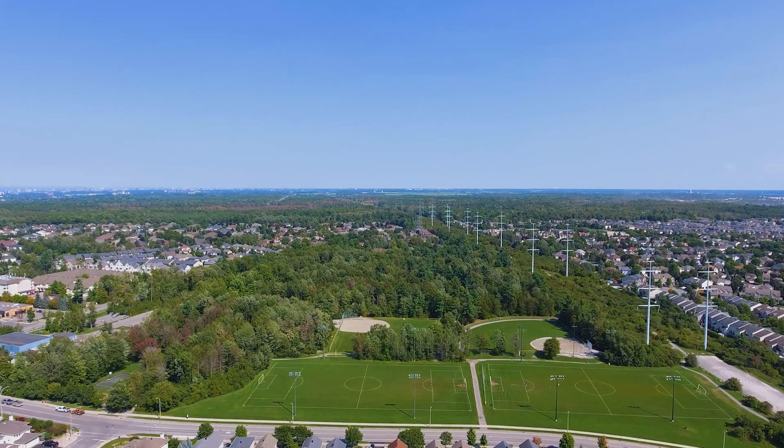The spacious main level boasts real maple hardwood throughout with a large living and dining room area flowing perfectly to the open concept kitchen and sunken family room. The space is highlighted by the cozy gas fireplace.